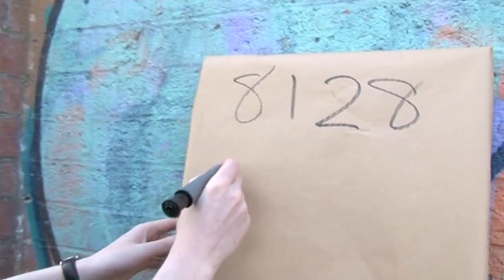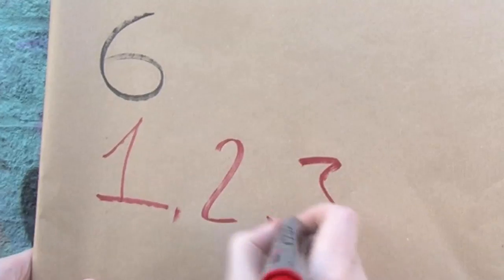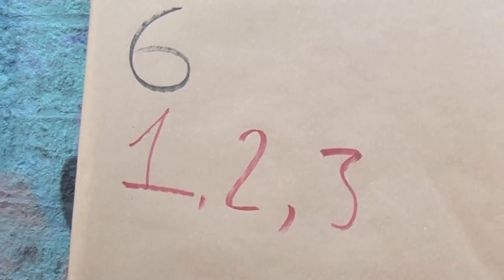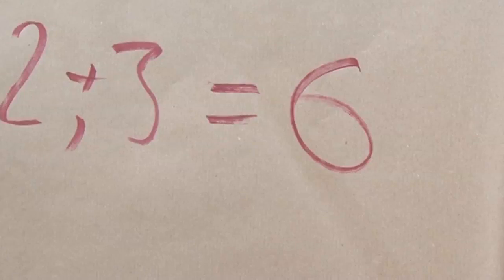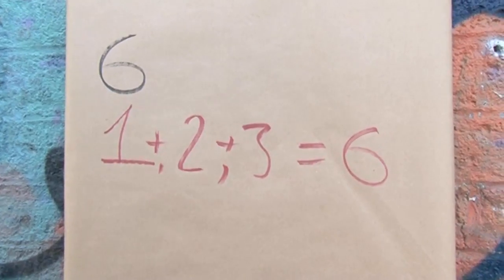The smallest perfect number is the number 6. What divides into 6? Well, 1 divides into 6 — that's always true. 2 divides into 6, and 3 divides into 6. Now, 6 does divide as well, but we're going to ignore the number itself. If we add up the numbers that divide 6 — 1, 2, and 3 — we get the number 6 itself.